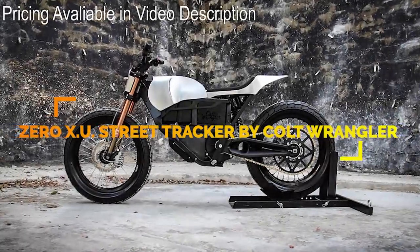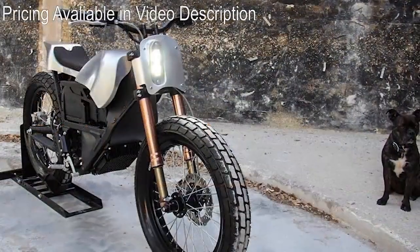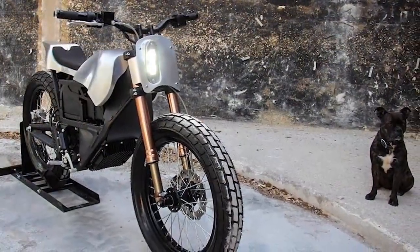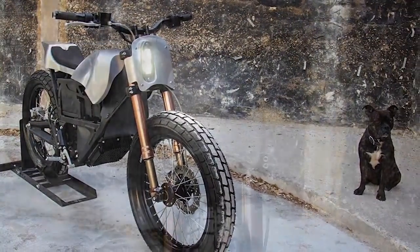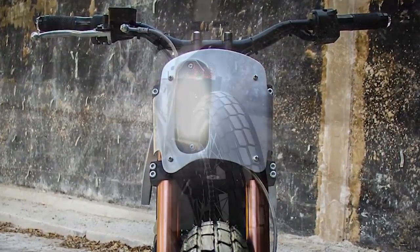The Zero XU Street Tracker is a custom-made electric bike that was modified by Colt Wrangler. He took a 2013 Zero XU and added LED lighting, aluminum bodywork, and a new rear wheel.